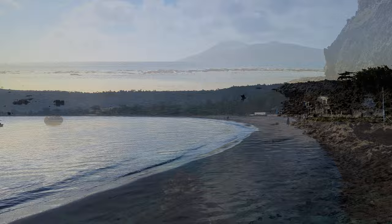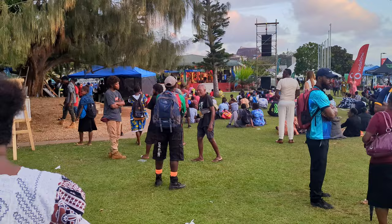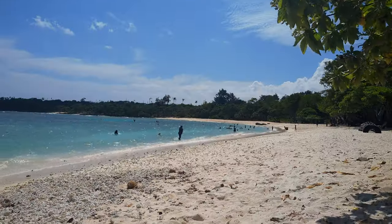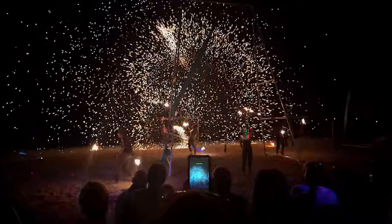Vanuatu is full of amazing locations with stunning views, crystal clear waters and lush rainforests, but sometimes being there with hundreds of your best friends can be a bit much. So let me show you a few places around the island of Efate that I think are absolutely amazing and you won't have to be fighting the crowds to see. I've also got a very special fourth place at the end of the video so be sure to stay around for that.